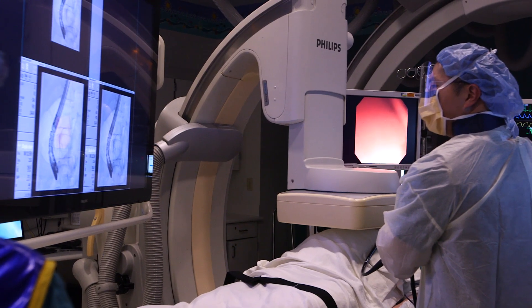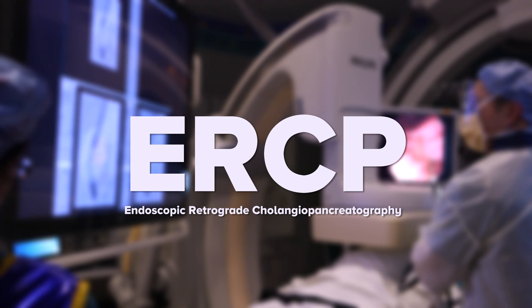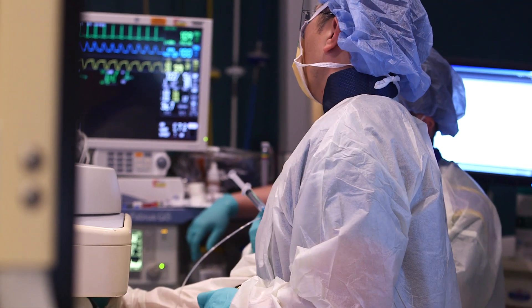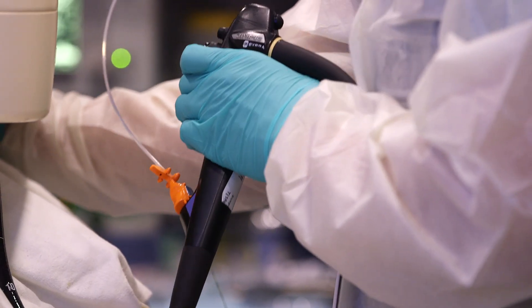Doctors told them Cincinnati Children's could help with a minimally invasive treatment called ERCP, which uses a scope to examine and treat problems inside the digestive system. It's a specialized endoscopic procedure that only a small handful of pediatric gastroenterologists in the country have attained the appropriate skill and competency to perform on children.